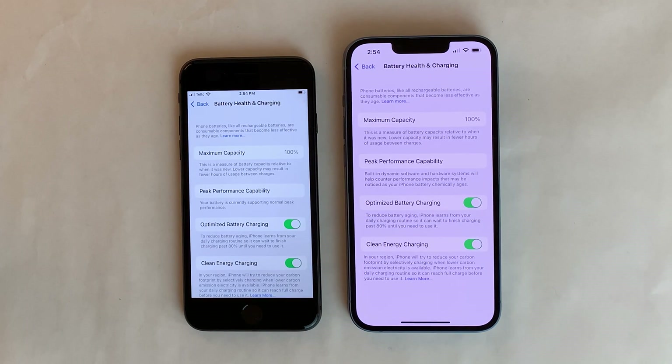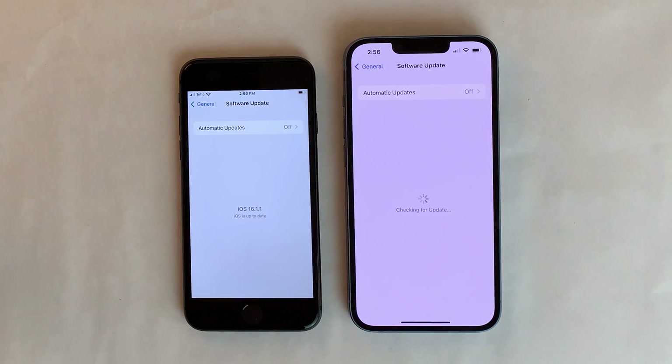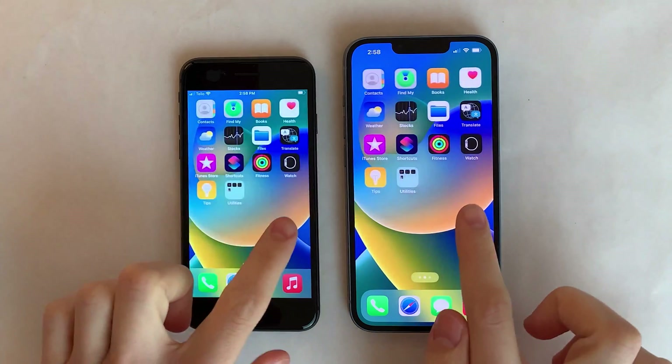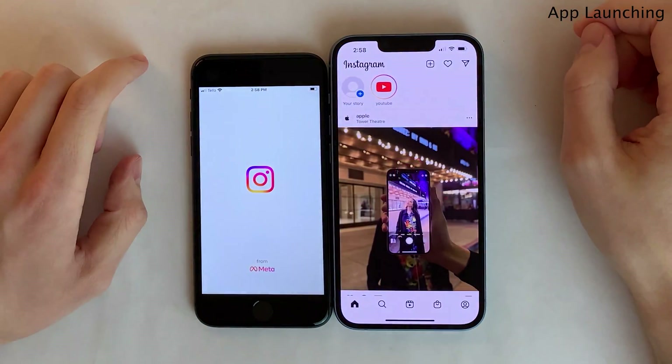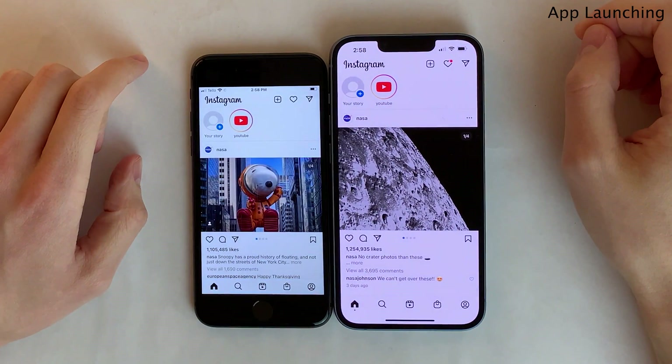Just to let you guys know, both devices are running at their peak performance capability in regards to their battery health. They're also both running the latest version of iOS 16 as of recording this video. And we're going to kick things off with some app launching tests, starting with some simple light applications that a lot of people use throughout their day.